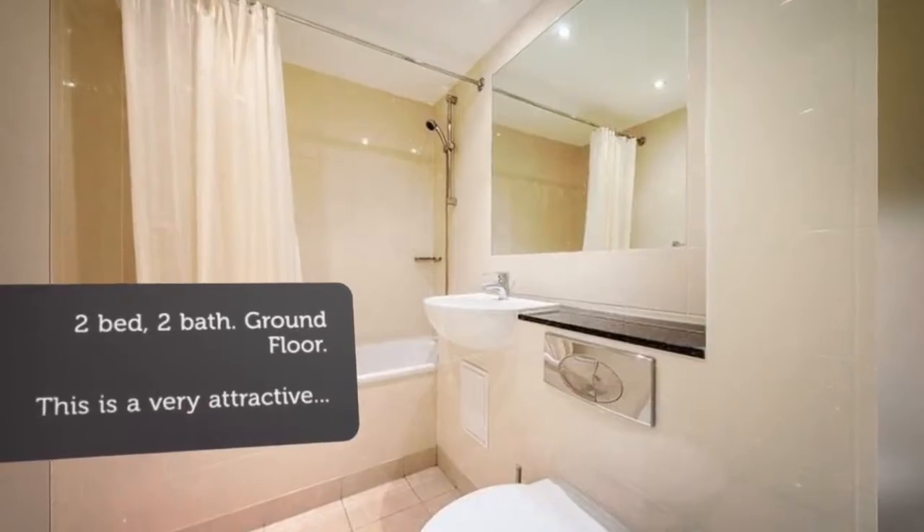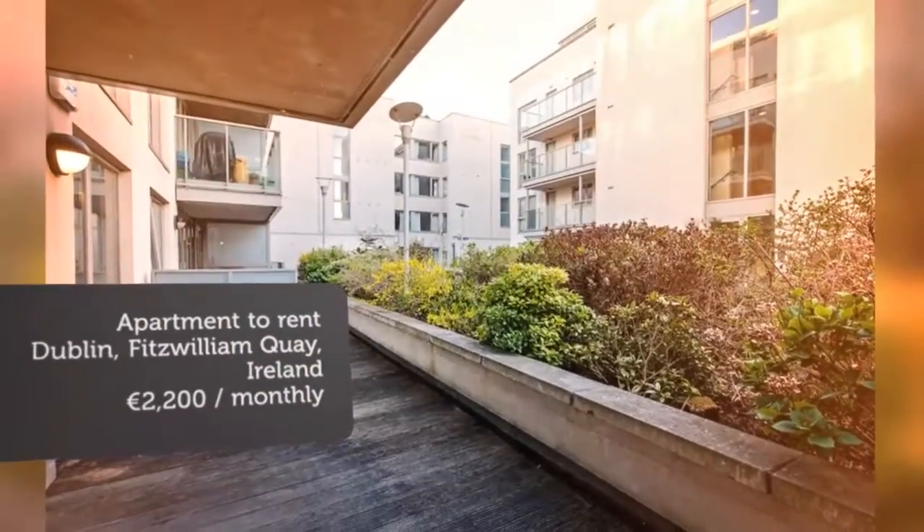This two-bedroom apartment provides a large open-plan living and dining room with a west-facing sun balcony, fitted kitchen, two double bedrooms, one with ensuite and bathroom.